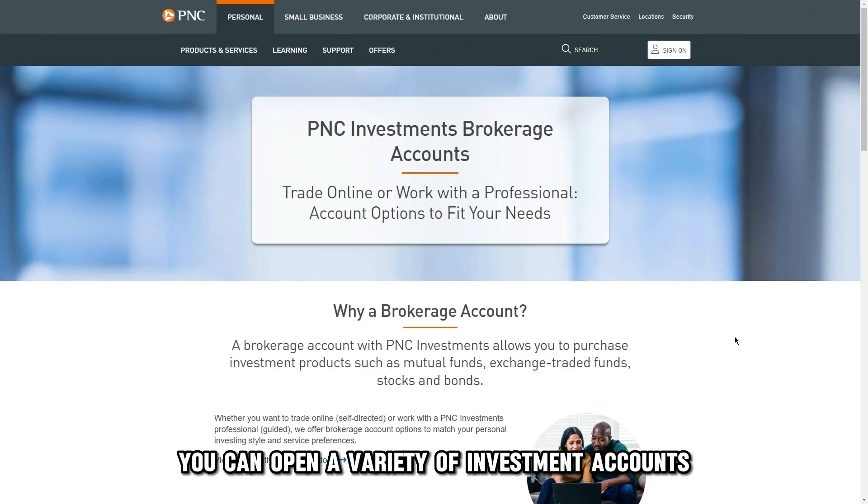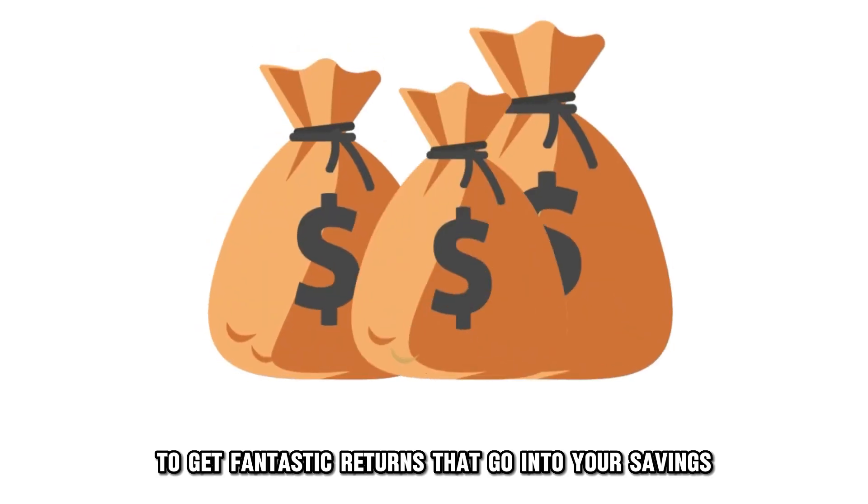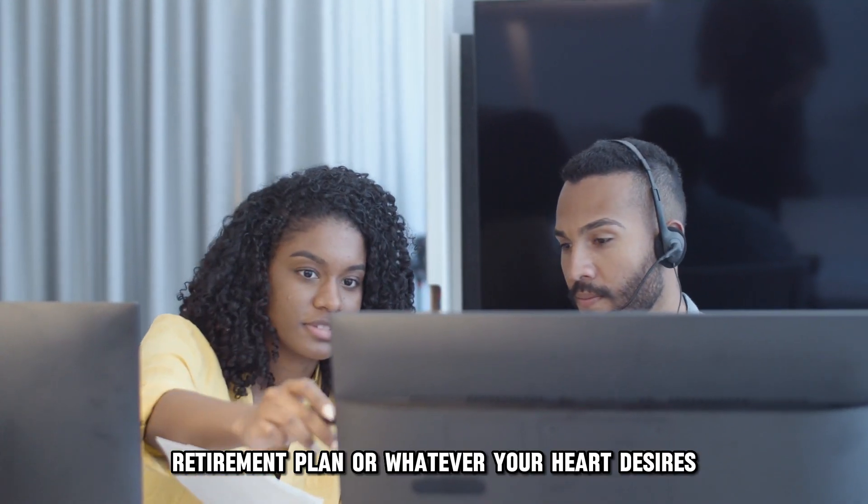You can open a variety of investment accounts with PNC Bank to get fantastic returns that go into your savings, retirement plan, or whatever your heart desires.